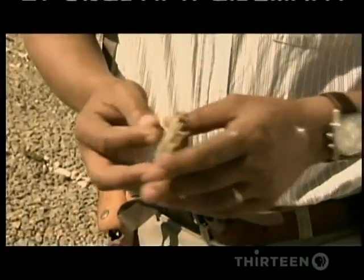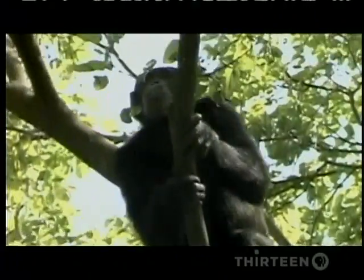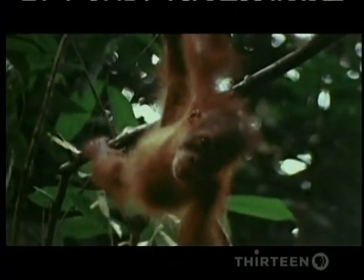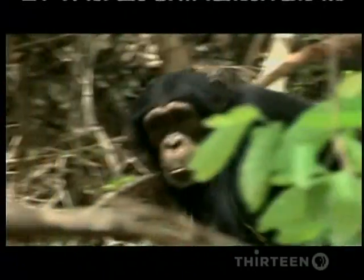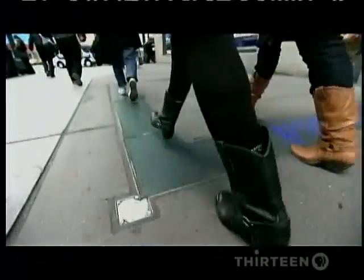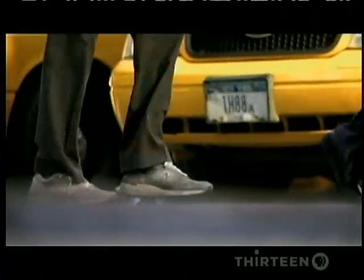As their environment changed, scientists believe our ancestors changed too. They had been creatures who spent most of their time in trees, like chimps and orangutans today. But as their forests shrank, some of them developed the trait that we take for granted — bipedalism, walking on two legs. This is one of the defining characteristics of humans.